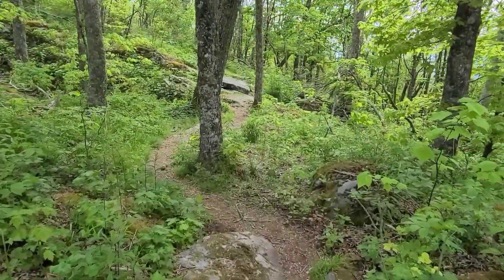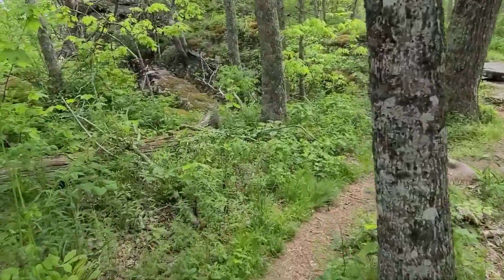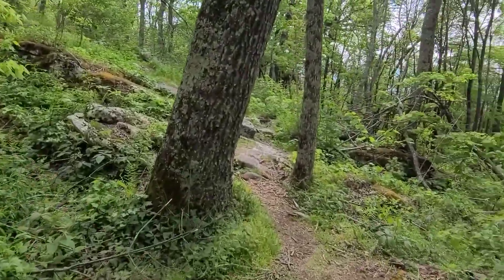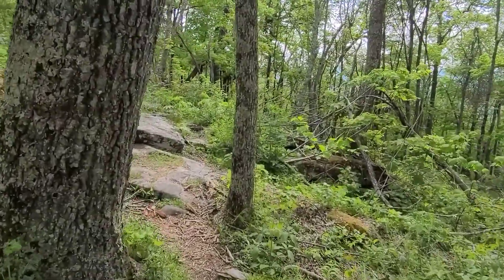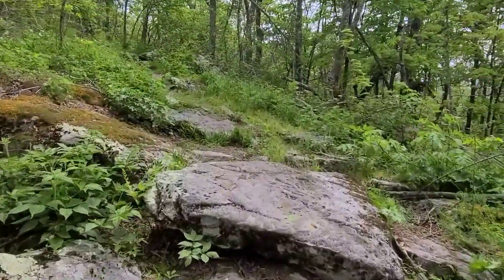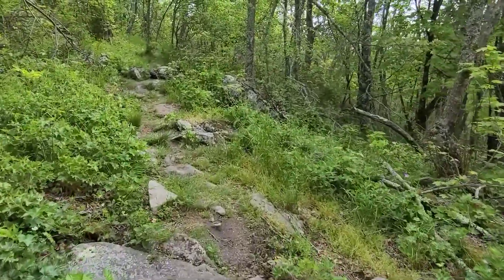Coming up on 11 o'clock, just hiking along. The bugs are starting to turn on pretty good — I noticed a significant change in the last couple of days. I hear there's a little bit of a cooler spell coming, which will change that temporarily.